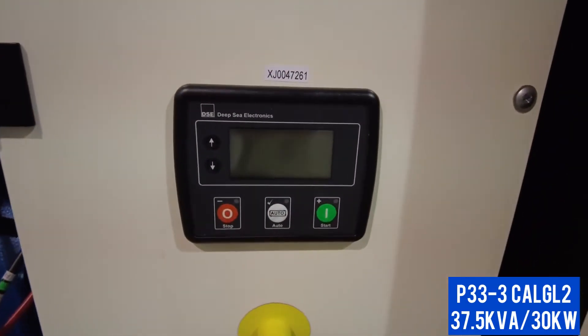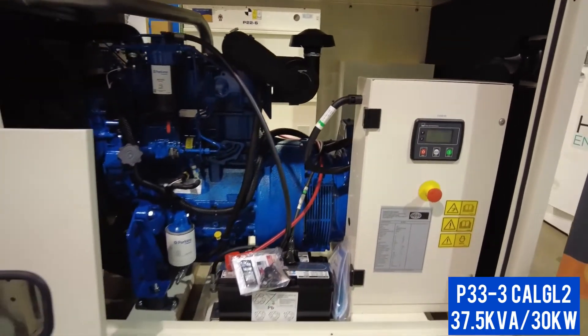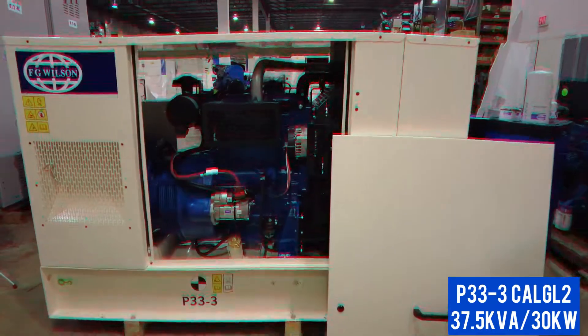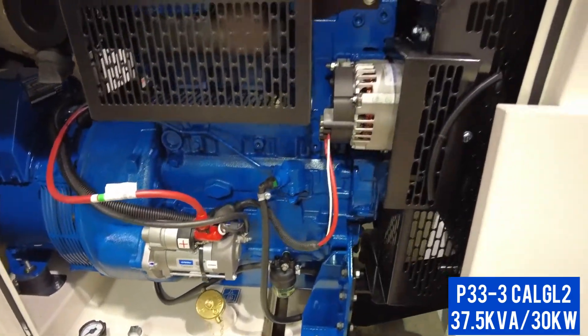Its deep-sea 4520 control panel is reliable and easy to use. Access to the generator is made easy with large-access doors that are also lift-off for tight spaces.